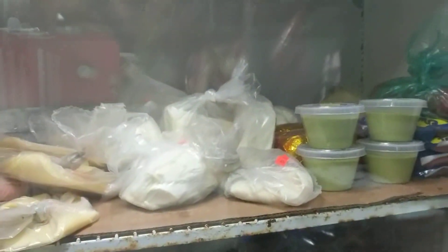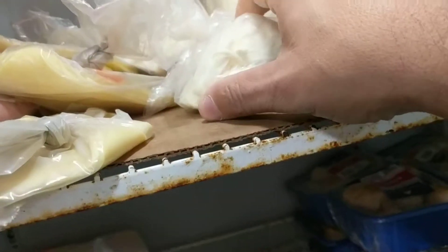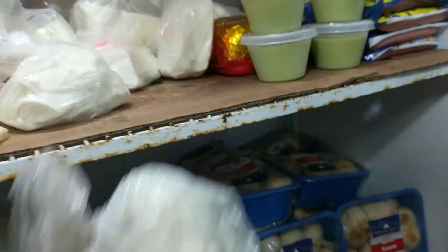There's cheeses in here. Getting some cheese. This cheese is good for quesadillas.